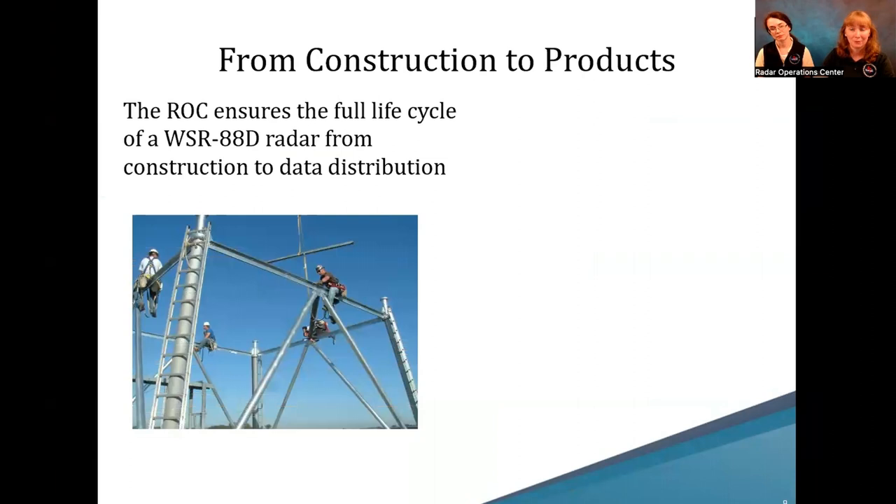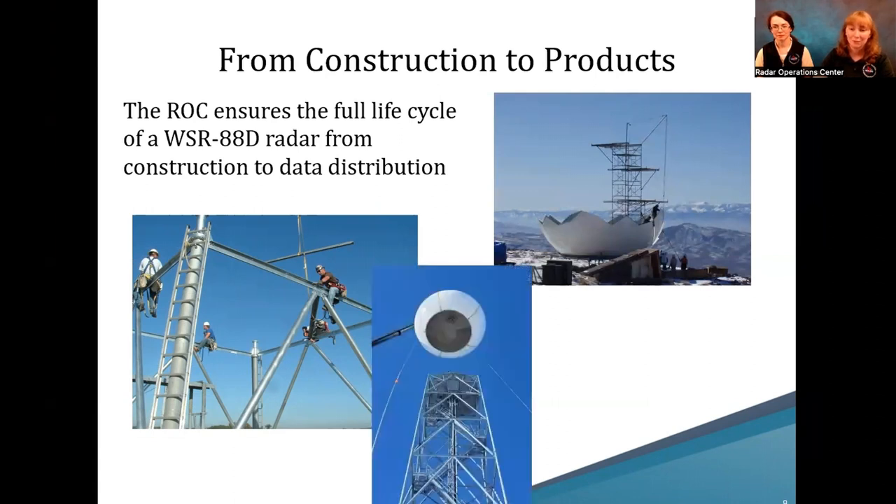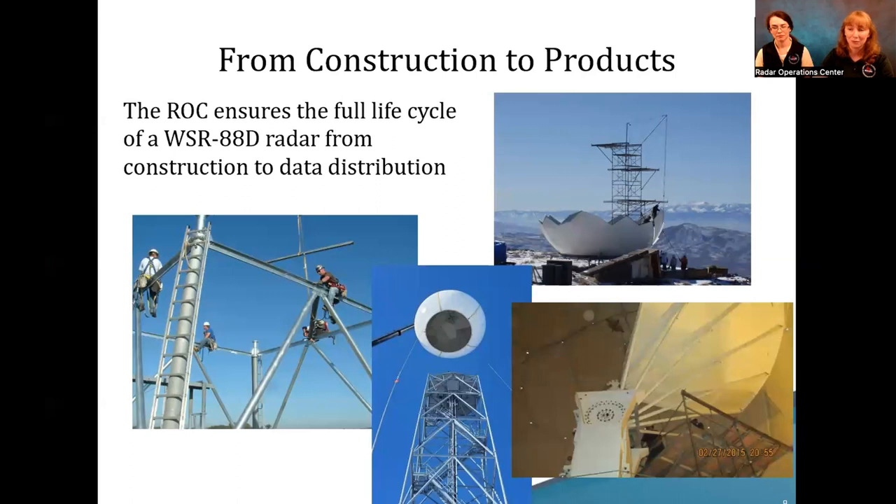We really do everything from beginning to end. For example, let's build a radar. After the ground grid, you have a tower. On the side, you might start building the radome — it looks kind of like a little eggshell. Then you put equipment on top of the tower and place the dome on top first before assembling the antenna, because the antenna is quite large.